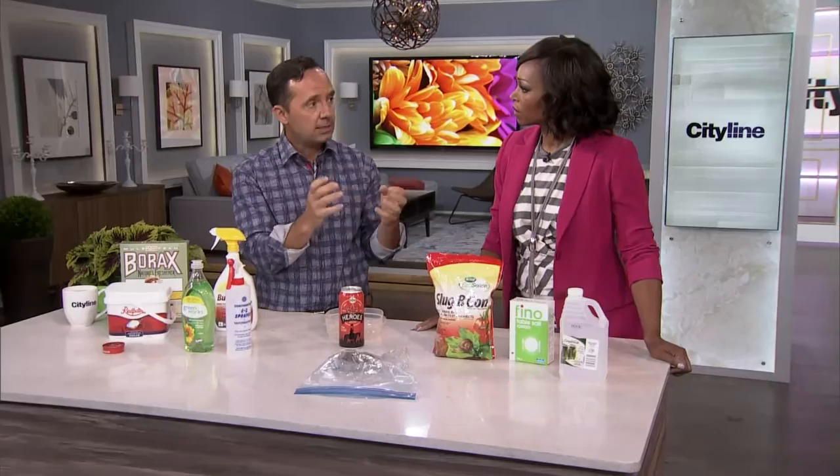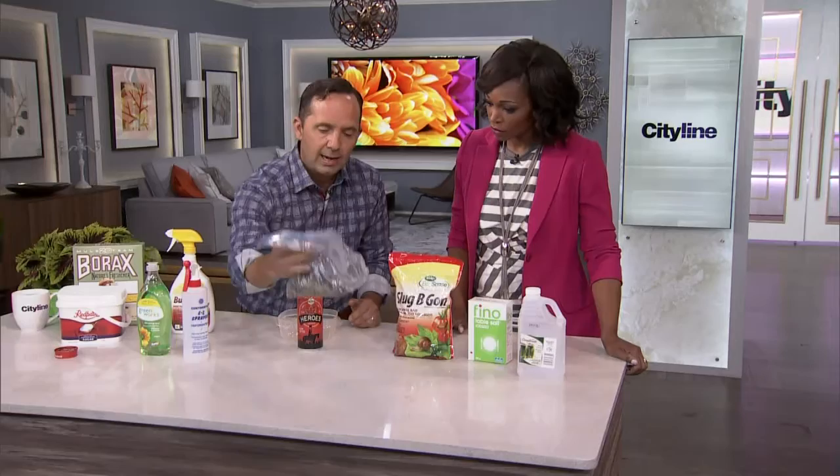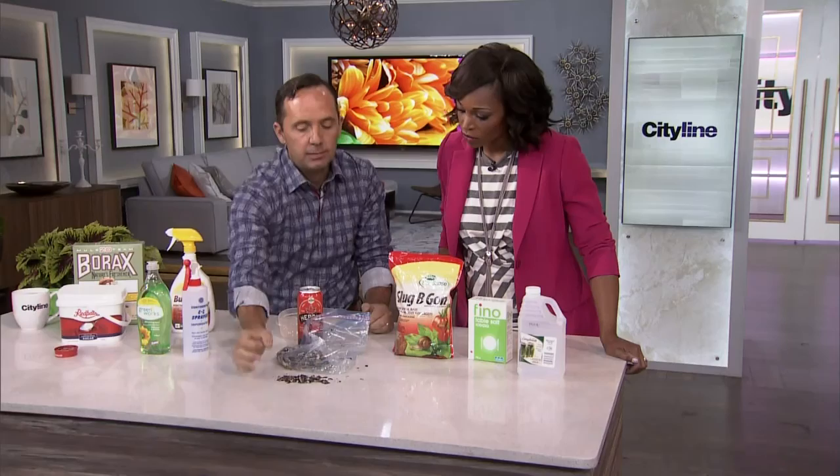Slugs. There's a slug bait you can buy, but there are other solutions around the home. These here are mussel shells — you crush them up and put them around the base of the plant. What happens is when slugs or any crawling insect walks across them, it cuts them up and they're gone. It's not very technical, but it does the trick.